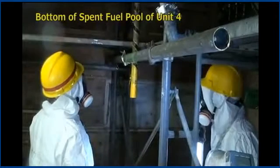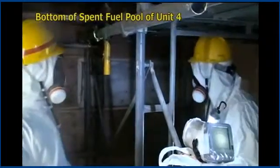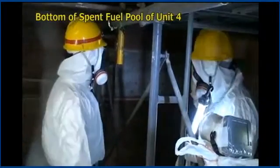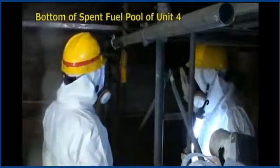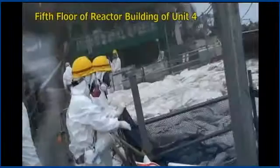The tonnage just in spent fuel pool number four is over 260 tons of fuel rods. Remember, there are new ones and most of them are used. There were MOX fuel rods in there, and when a fuel rod has lived its useful life boiling water, it's far more dangerous than it was as a brand new fuel rod first inserted into the reactor vessel.